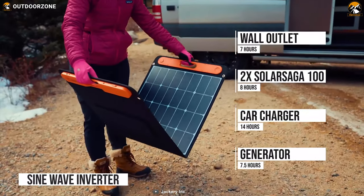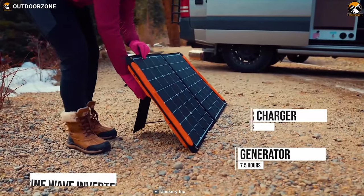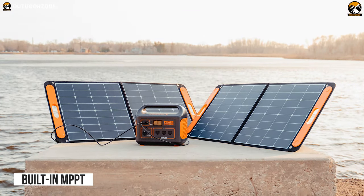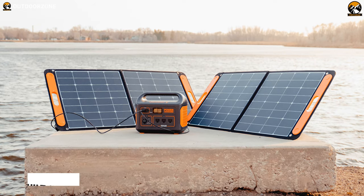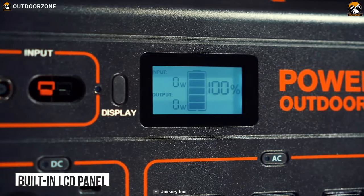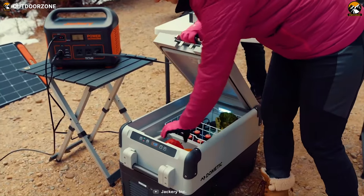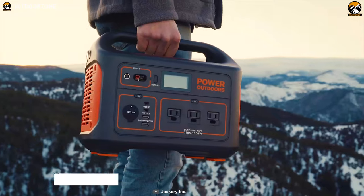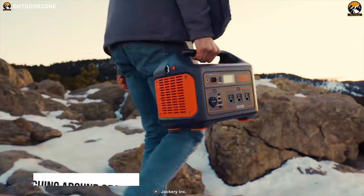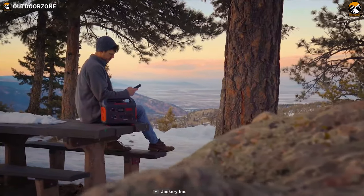It also features a pure sine wave inverter to protect your sensitive devices. Its built-in MPPT makes it more efficient and pairs well with Solar Saga panels to extend your camping activity. The Explorer also has a built-in LCD panel which shows its current status in real-time, so you can plan your trip accordingly. Weighing around 22 lbs, this power station's solid handle allows you to carry it with you wherever you go.